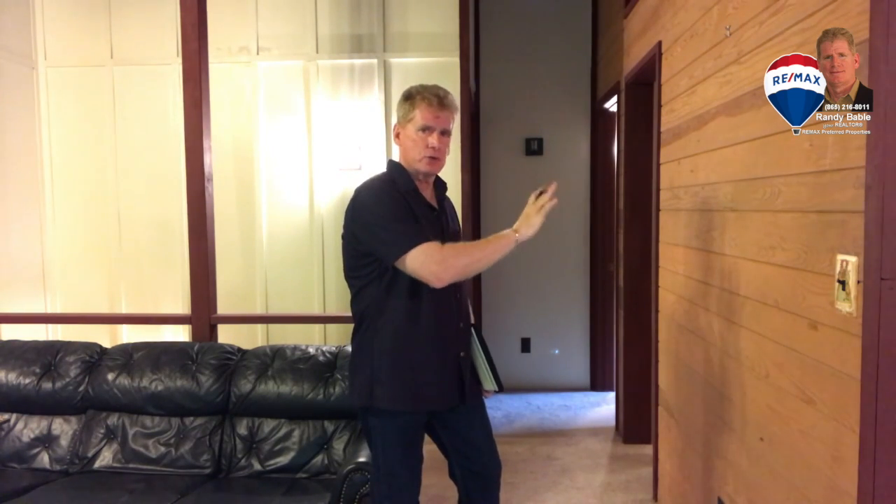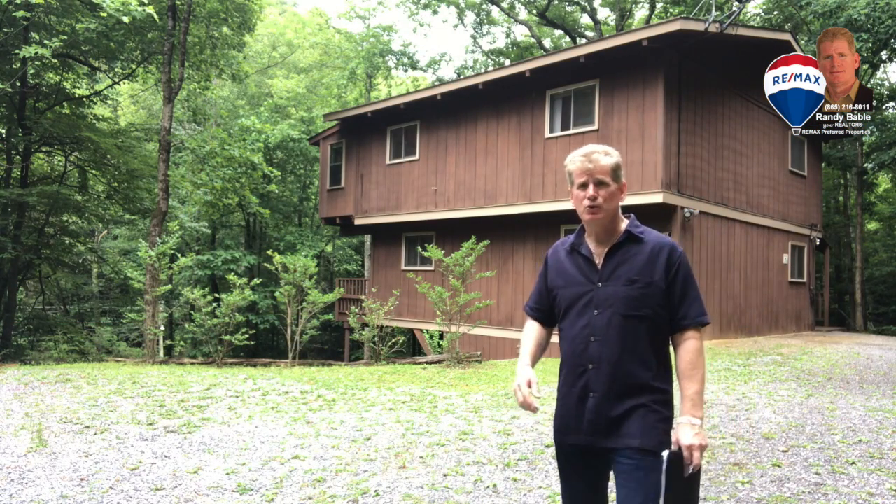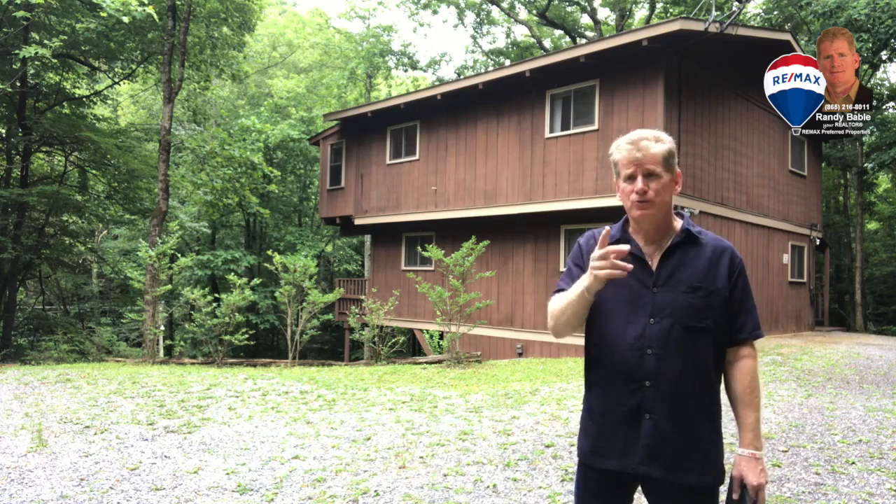I'm going to go outside and take a look at the front because I want to show you the drive area and parking. As you can see, this really is quite a unique home.